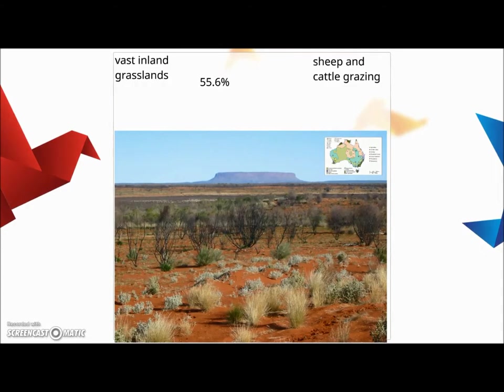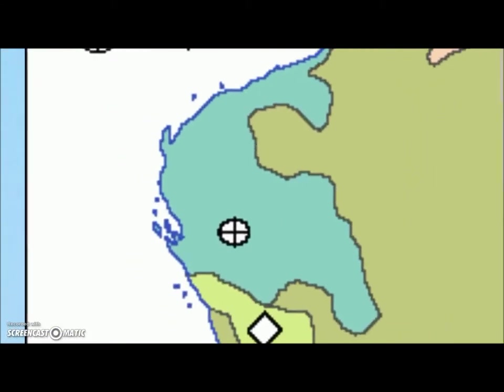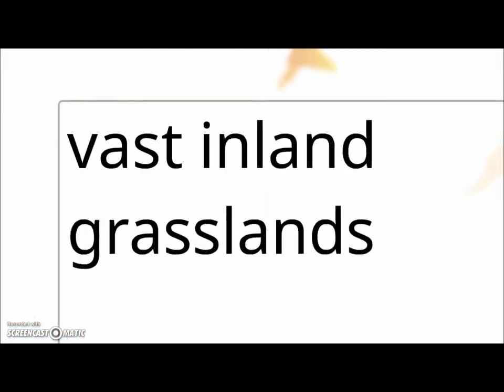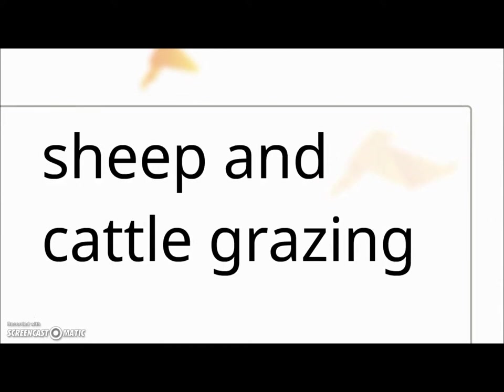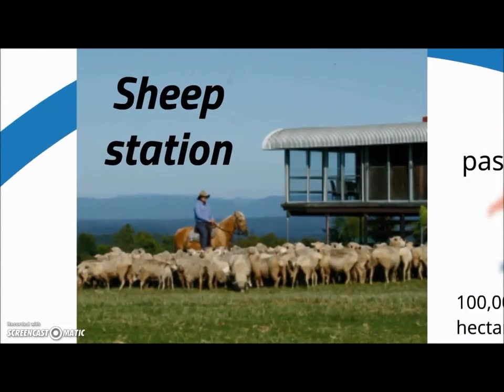Much of Australia is very suitable for grazing lands — it's massive territory, about 55.6% of the whole territory of Australia. So more than half of Australia is ideal vast inland grassland for sheep and cattle grazing. Most of this happens at sheep stations, which are large farms where they keep sheep. Sheep stations are basically for two reasons: one is raising sheep for wool, which is a major export product, or for mutton for meat.